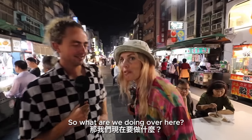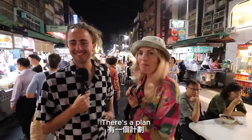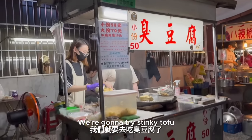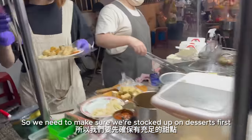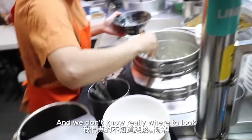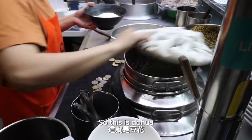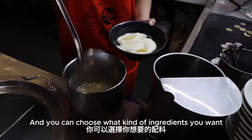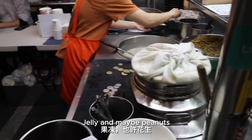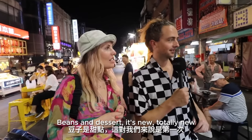So what are we doing over here? There's a plan, but we don't know the plan. The plan is actually right here. We're going to get a couple of things to go, because after this we're going to try stinky tofu. So we need to make sure we're stocked up on desserts first, and then we can try the chou doufu and sweeten it up at the end. It's always fun to see these menus — we don't know where to look. So this is douhua — it's basically silken tofu, and you can choose what kind of ingredients you want: mung bean, red bean, jelly, and maybe peanuts. Is this dessert? Yeah. Beans and dessert — it's new.